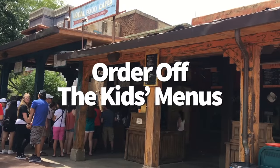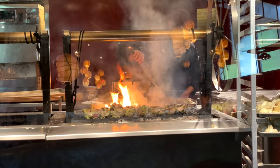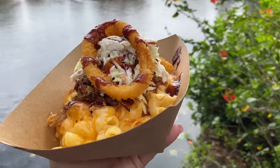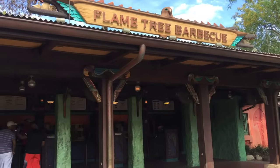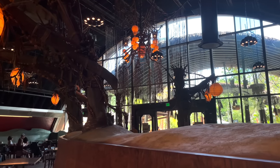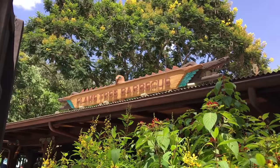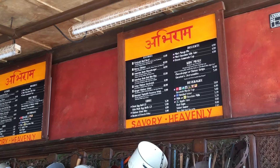Sometimes all you want is a little nosh rather than a full feast. Nobody's going to stop you from ordering a kids' meal from quick service locations like Satuli Canteen, Flame Tree Barbecue, or Yak and Yeti — even though the menu says ages 9 and under. This hooks you up with a lighter lunch, costs less than a full adult entrée, and kids' meals typically come with a drink and sides. Win-win.